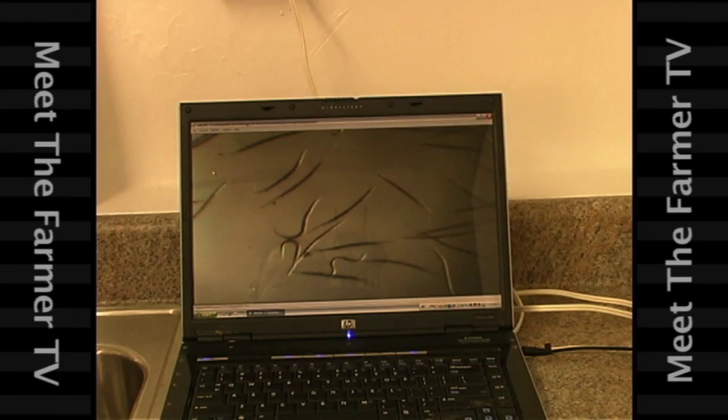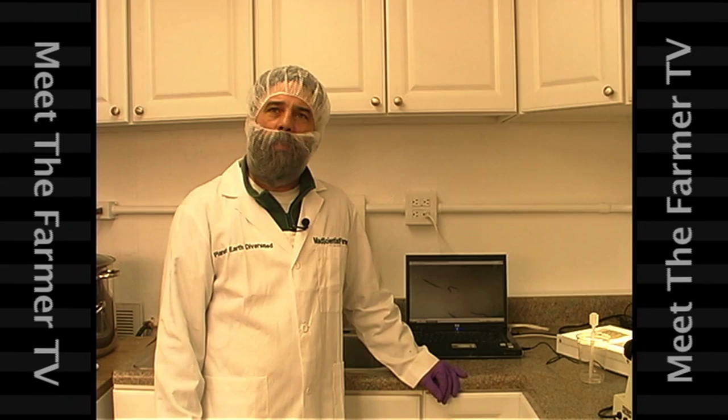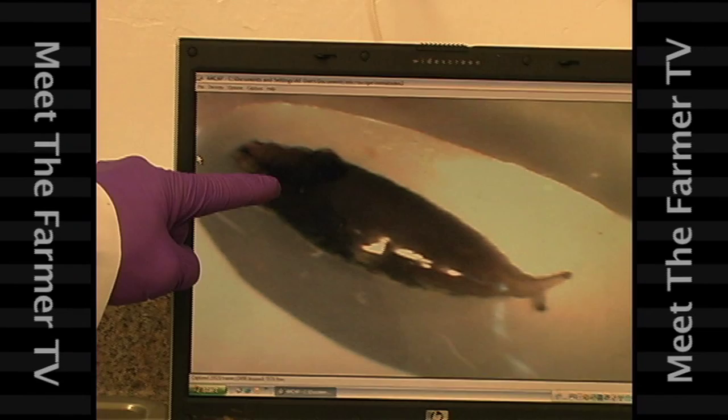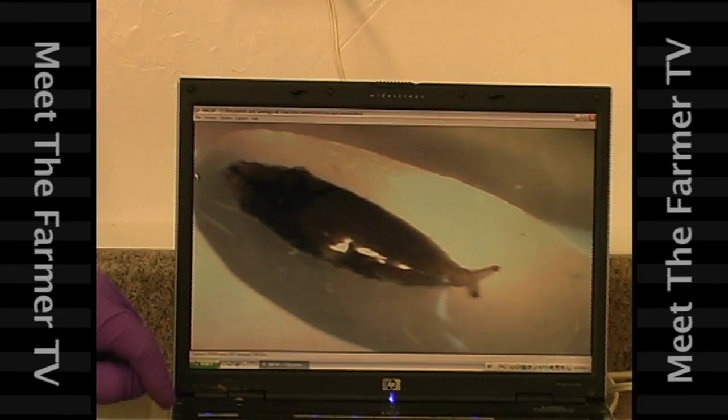Here we're looking at some beneficial nematodes — tiny microscopic insects that will crawl inside our pests, lay their eggs, kill the host, and then thousands more will hatch out and repeat the cycle. We'll use these in the greenhouse to control gnats and worms, fungus gnats, and various pests that we don't want to have to use pesticides on. Here we're looking at fungus gnat larvae parasitized by our beneficial nematodes. The nematodes enter the body of the larvae, take up residence, lay eggs, kill the host, and then hatch out in the hundreds. This is a natural form of insect control accomplished without the use of toxic poison.